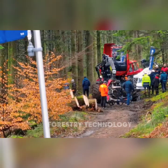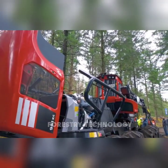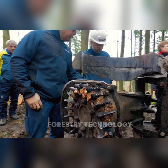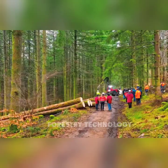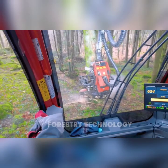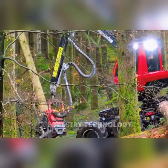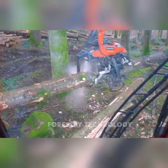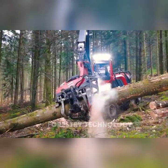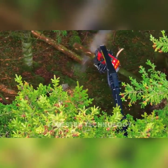On February 22nd, 2024, the Komatsu Forest Demonstration Day in Aigleton, France, attracted a large crowd of forest owners, forestry contractors, and experts. The event introduced Komatsu Forest's latest products and services with live demonstrations of wood harvesting, transport, and processing machines, making a strong impression on visitors.